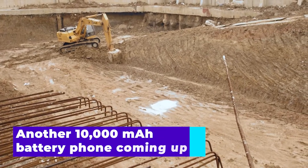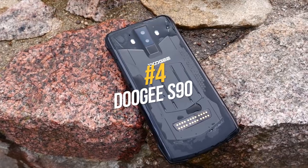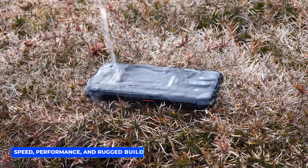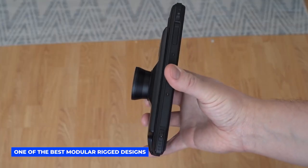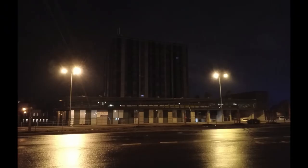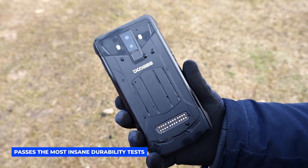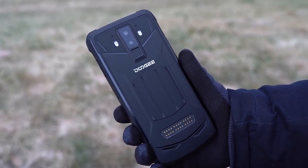At number 4, the Doogee S90. It offers impressive performance, excellent resolution, and superb durability. Doogee may have lowballed on the battery capacity at 5,050 milliamp hours, but the speed, performance, and rugged durability make up for it. This is one of the best modular rugged designs, allowing you to build the device best tailored for your needs. It has a rear camera of 16 plus 8 megapixels, an 8 megapixel front camera, and a price tag of $370.